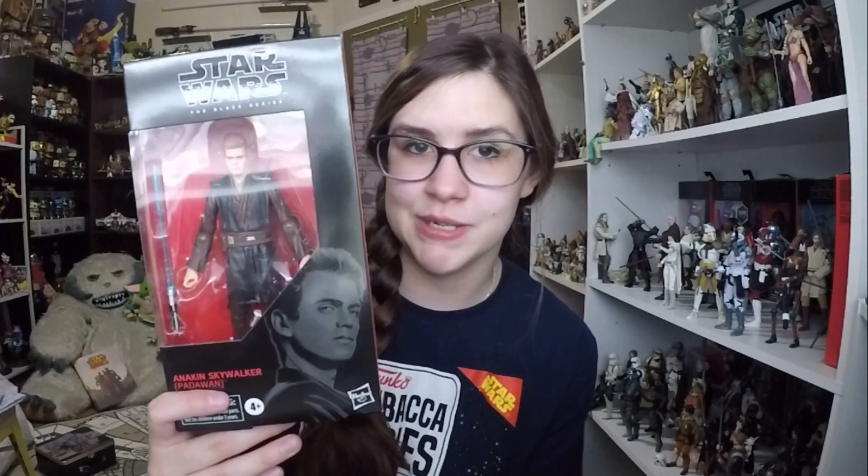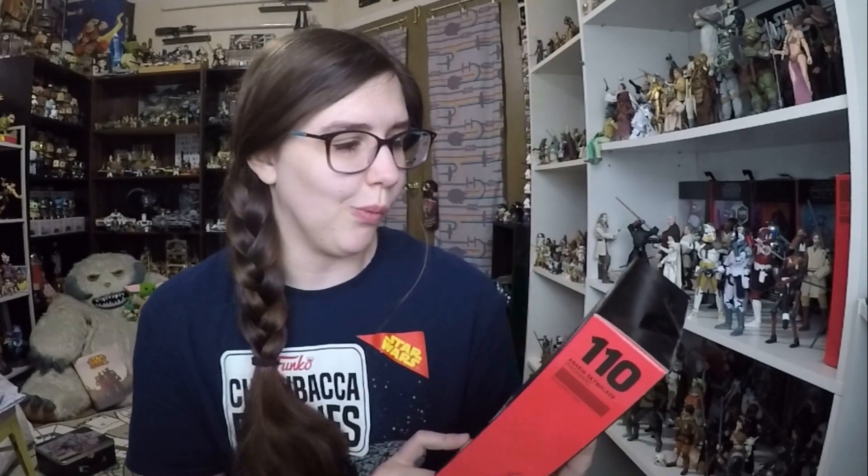Moving on — from my friend Victor, this came in before the main haul, and if you follow me on Instagram you've seen a picture of it, but I thought I'd include it since I haven't opened it yet. He sold me this Anakin Skywalker Padawan Black Series tin for its normal price, which is really great because I haven't seen this wave anywhere. So very happy about that — it's number one tin in the Black Series, and now I just gotta find the rest of them.